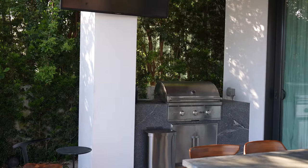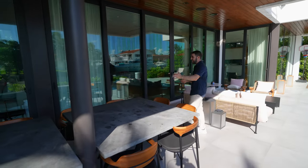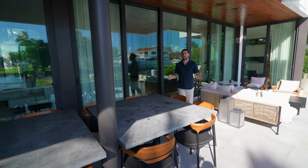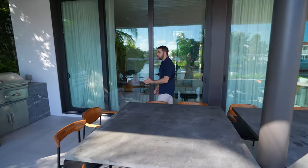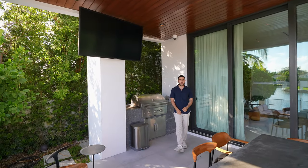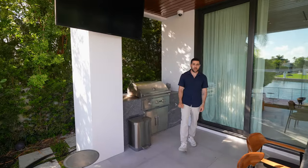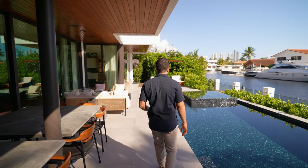Besides the lounge area, come down a little further — there's a place to dine outside, very inclusive, you could host a huge party. Each table sits six people so that's 12 people out here. There's a TV on the wall and a grill — spark it up, make a steak. I'll have mine medium rare, thank you. Life is good.